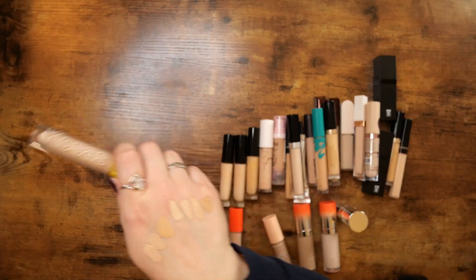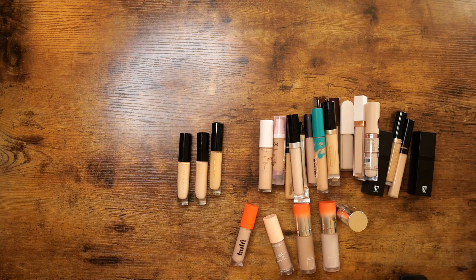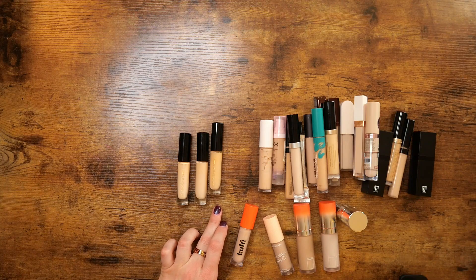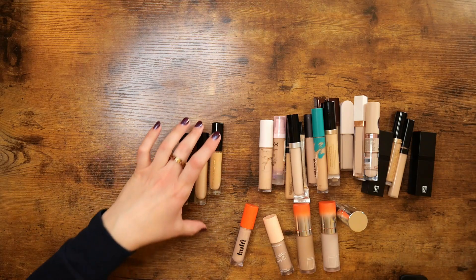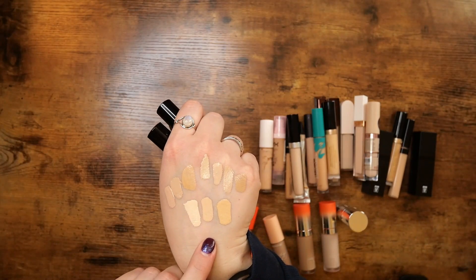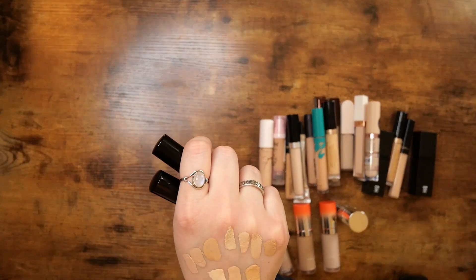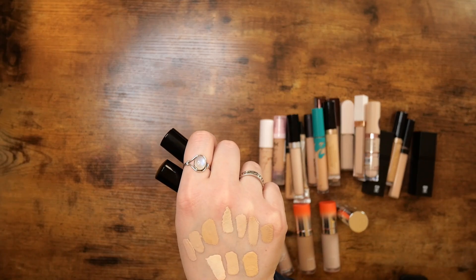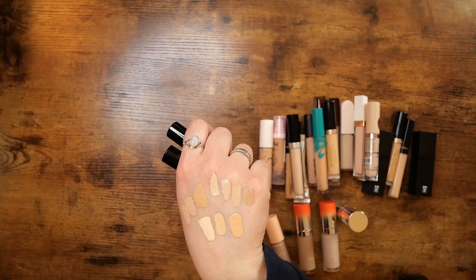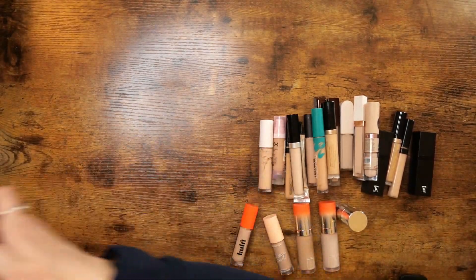With Pat McGrath, I think I had a similar issue — I started with shade 1 and it seemed too light, so I went back for shade 4 to mix them. Shade 2 I think is the perfect color for me. I'm going to keep 1 and 2 since sometimes mixing them gives a good result, but shade 4 is just not the right shade, so shade 4 — no more. Shades 1 and 2, keep.